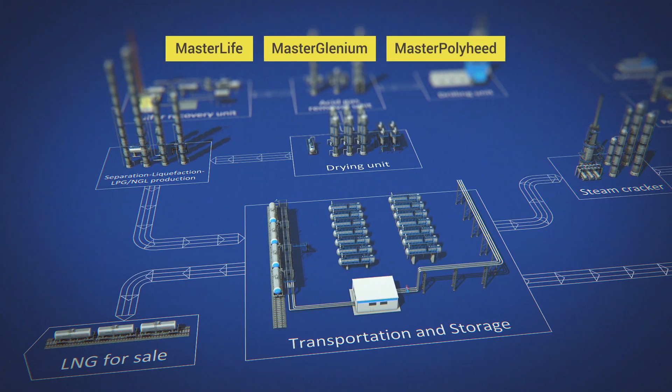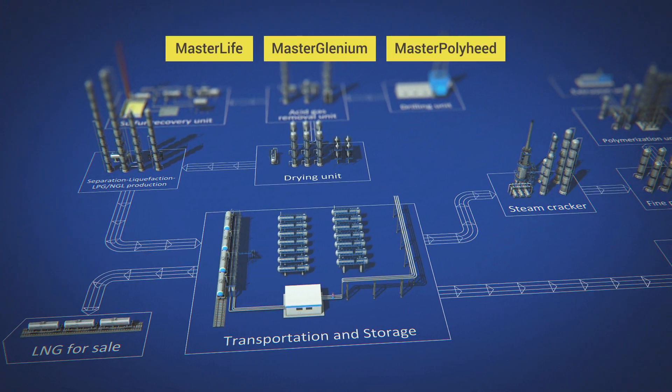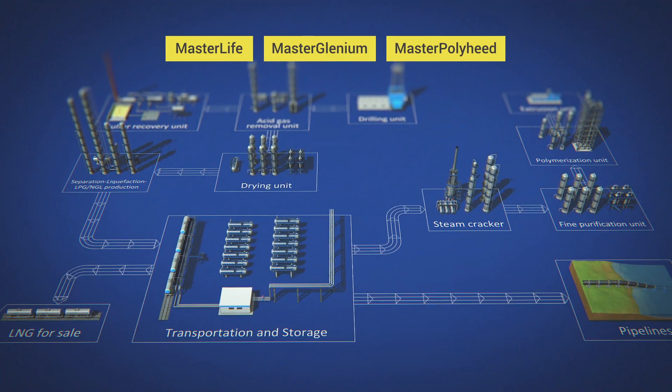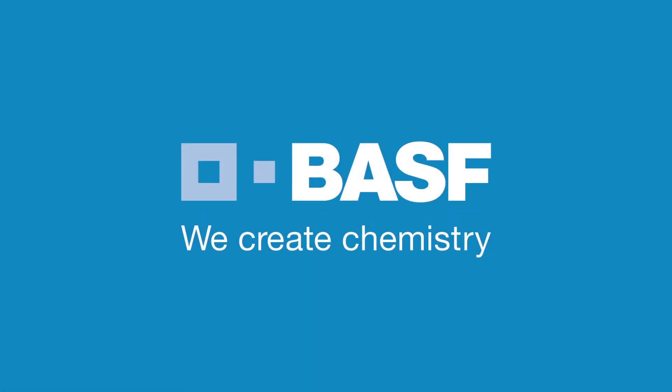Concrete admixtures: Master Life, Master Glenium and Master Polyheed for new construction and for reinforced concrete structures. BASF. We create chemistry.